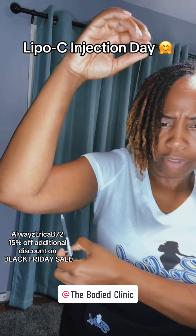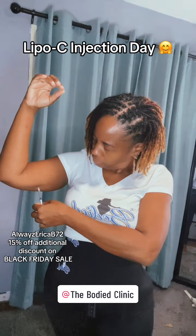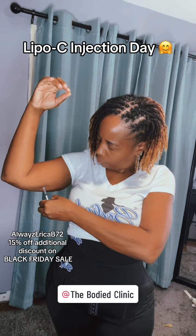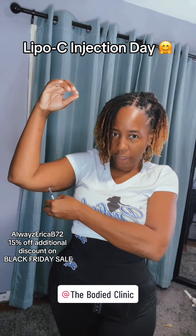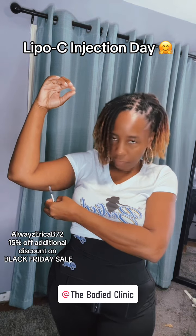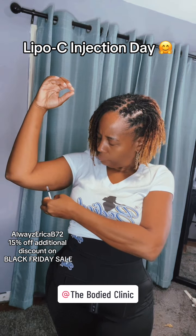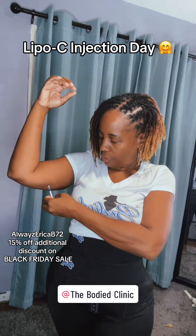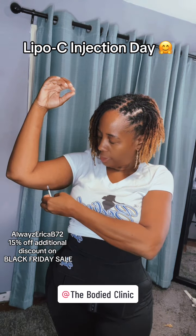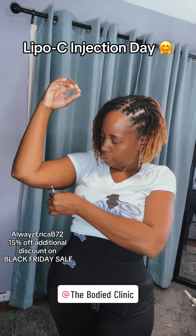Almost there — I just take a minute because I don't like to push it too quick. Usually I do my belly, but today the arm. No pain! For anybody who's scared of needles — I've had a few people I've referred — my discount code is always ERICA B 72, and right now there's a huge sale going on. Okay, finally got it in — I just move it slow.